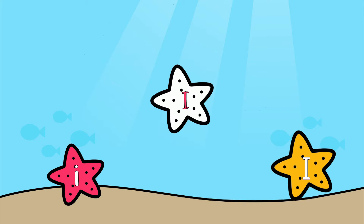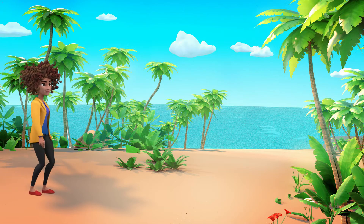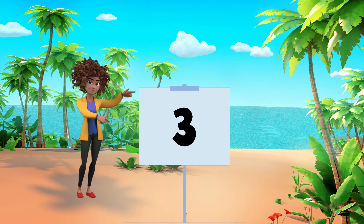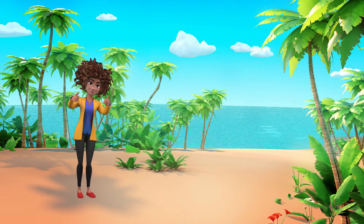Do you see them? Let's count how many there are. One, two, three. There are three I's here. Since there were three letter I's, that means the first number in our secret code is the number three. Good job! Let's keep going.